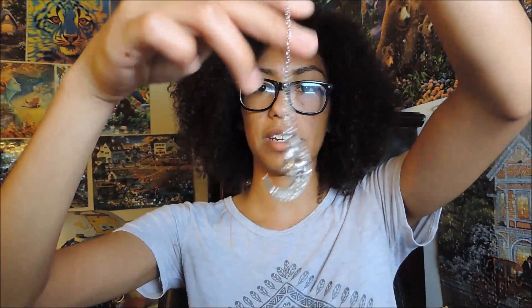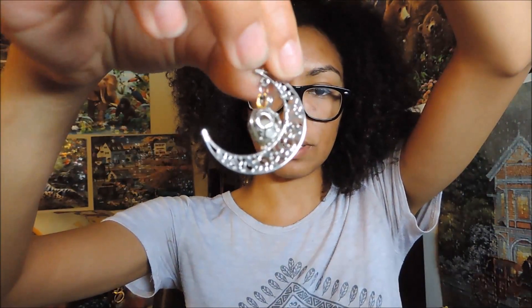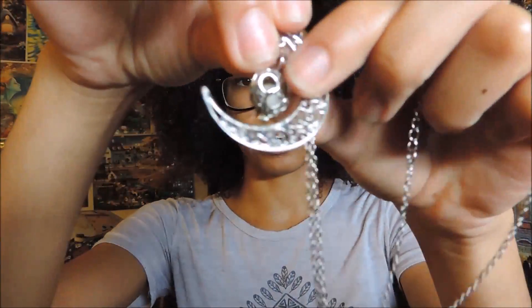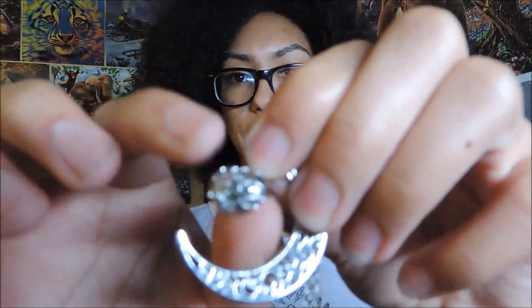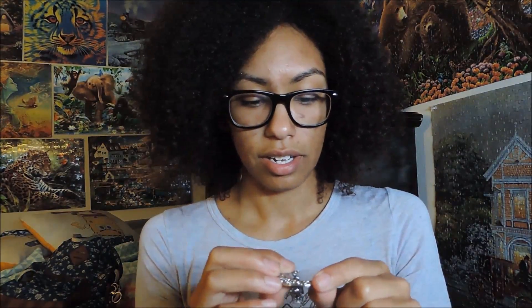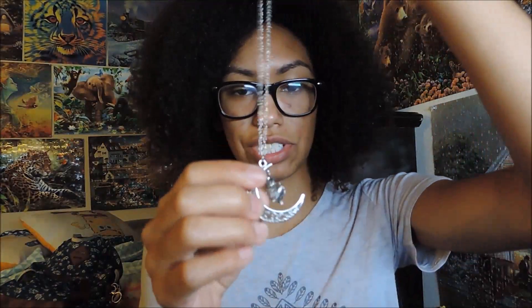The next necklace I'm going to show you is this one. This is a really pretty necklace — a crescent moon with a little heart in between it, and right in the little heart part there's a little ball. In between that little thing there's a ball that glows in the dark. It could glow blue, green, purple, or light blue. I think I got purple but I haven't seen it glow in a while because it hasn't been outside. It's a really pretty necklace and for how cheap it is, the quality is really good for just a dollar.